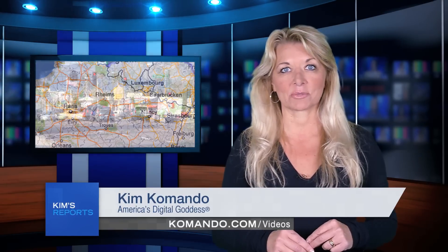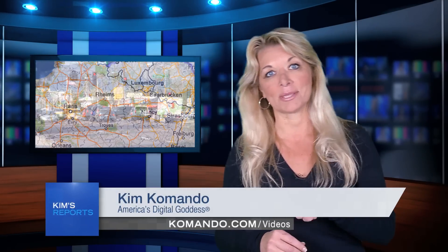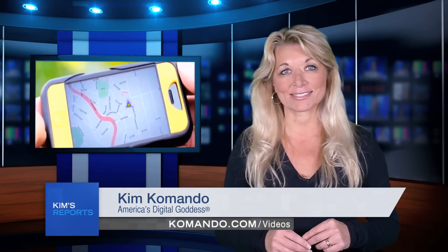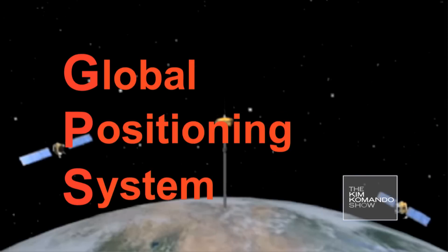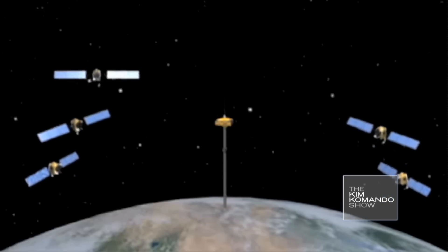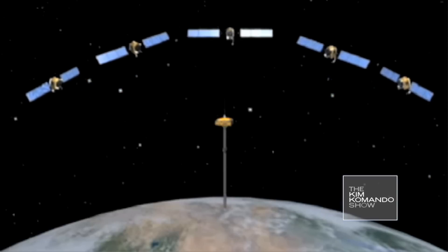But before GPS navigation, we needed maps and compasses or directions to get from point A to point B. Now we carry around the most advanced navigation system ever devised right in our pockets. GPS stands for Global Positioning System, and it refers to a network of 30 satellites that are constantly orbiting the Earth. Your smartphone or navigation device communicates with these satellites to track your location and the location of other devices.